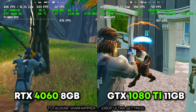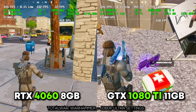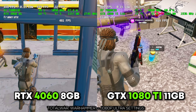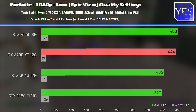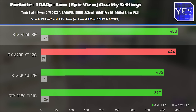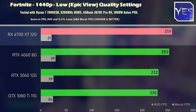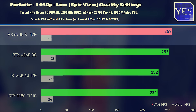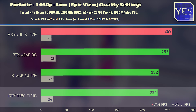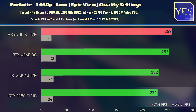Moving on to Fortnite — this game is constantly getting updated with new modes, and the 0.1% lows just still absolutely suck across all cards at both 1080p and 1440p. The 4060 scores a win at 1080p, but stepping up to 1440p the results change quite a bit — the limited bandwidth on the 4060 starts to feel the itch, and the 6700 XT takes the win at the higher resolution. The 1080 Ti and 3060 also give out very good numbers.